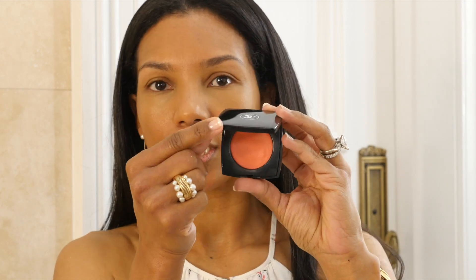Then I will use this cream blush from Chanel. This is a limited edition in color 62 Prisage — I don't know if it's still available, but it's absolutely beautiful. It's a peach color. I will apply it with this brush; it just blends beautifully on the skin. It's one of the cream products that doesn't affect my skin. I must confess that when I was young, back in my 20s, I didn't use cream products like this — when you have oily skin, you just can't. There we have a little bit of a flush and the skin looks very natural.